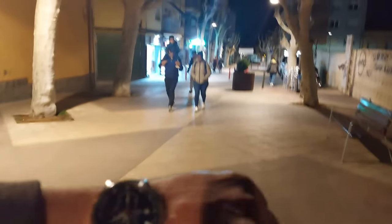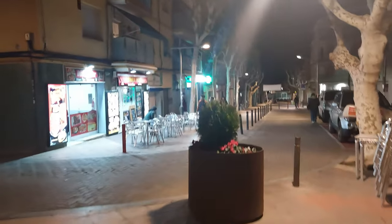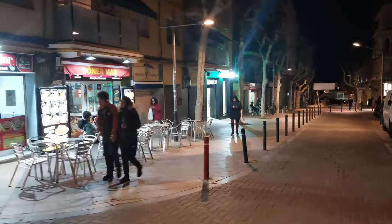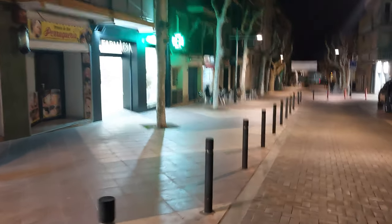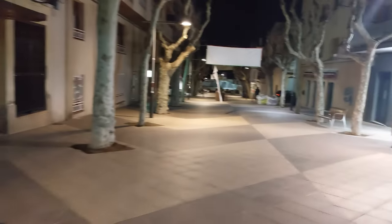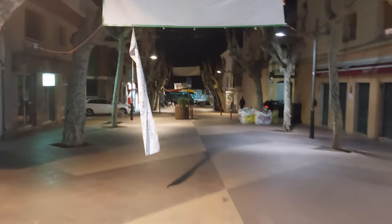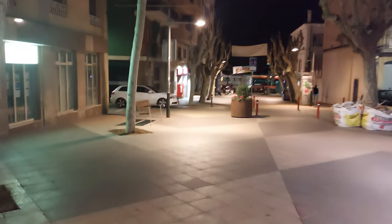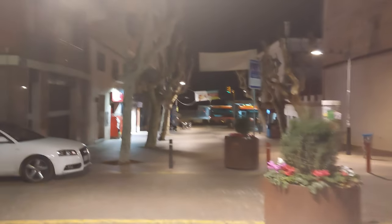It's very quiet here — this is just after twenty to eight in the evening. There are a few places here: if you're into your doner meat, you've got a place for that. There's a bar restaurant on the left, a pharmacy along the side, and another cafeteria on the left. In a minute this will bring you out onto the main road here of Premià de Mar, with a few side streets. Really quiet along here.